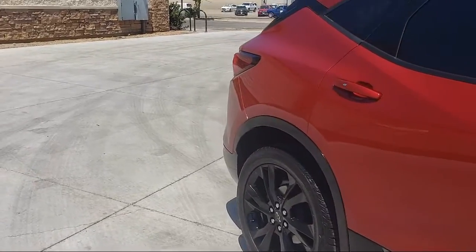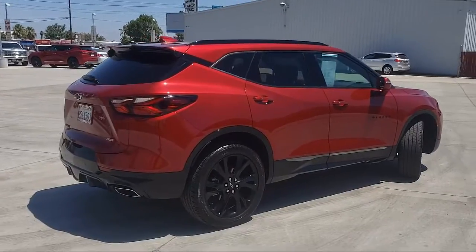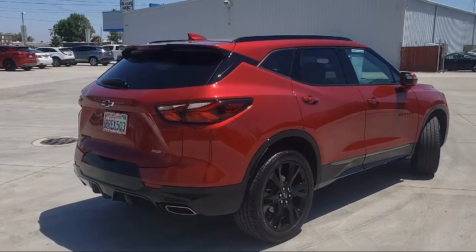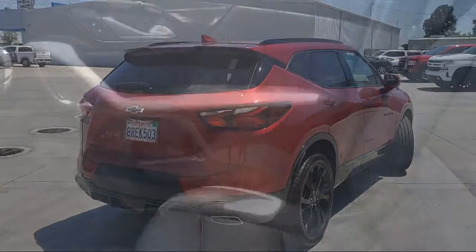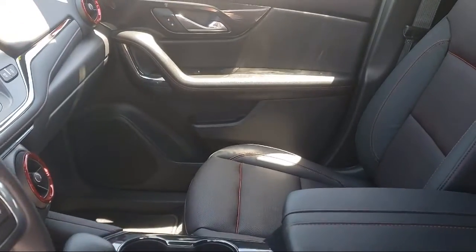Leather Interior, Rear Park Assist, Heated Seats, Theft Deterrent System, Premium Wheels, Sirius XM Satellite Radio, Air Conditioning, Keyless Start, Traction Control, Cruise Control, and Theft Deterrent System.